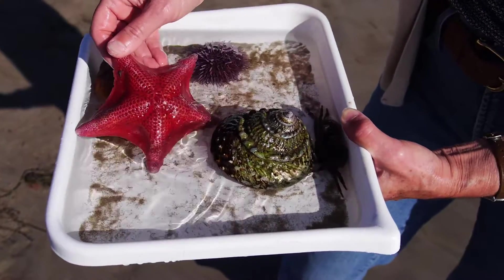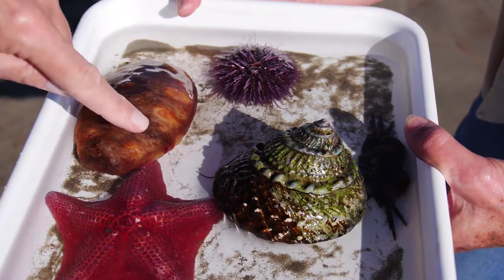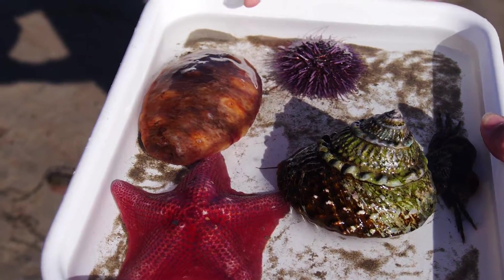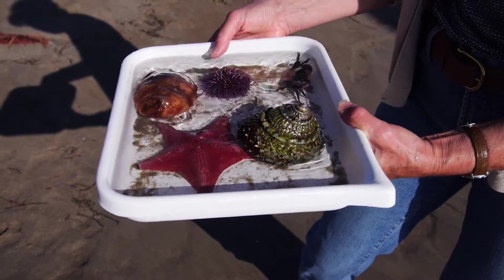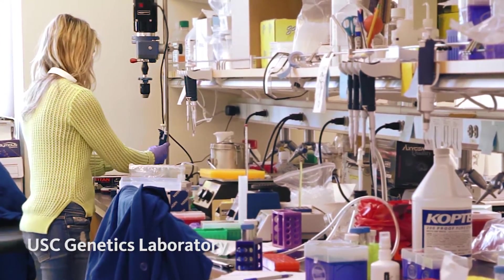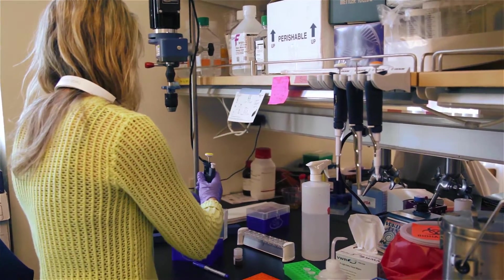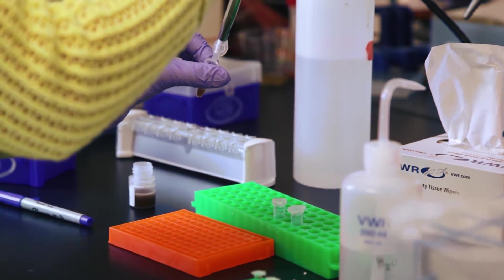But what if each animal had an identifying code on it? Something like the barcodes on items for sale in stores. Well, there is something like that. It turns out that there's a short piece of every animal's DNA — a tiny part of its genetic code — that can act as a signature, like a barcode, to identify the animal's species.